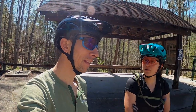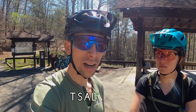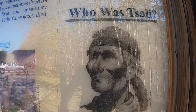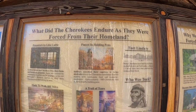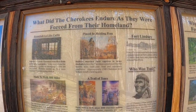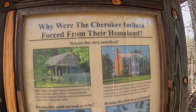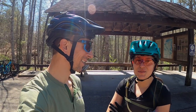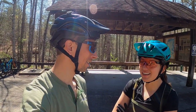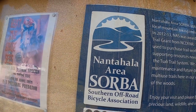Where does the name Tsali come from? Tsali, spelled T-S-A-L-I, comes from a Cherokee Indian chief whose people were forced west by white settlers back in the 1800s. There's a whole placard here talking about the history and backstory behind this area. Tsali is managed by the Choa district of the Nantahala National Forest, and the trails are managed by Nantahala Area Sorba.